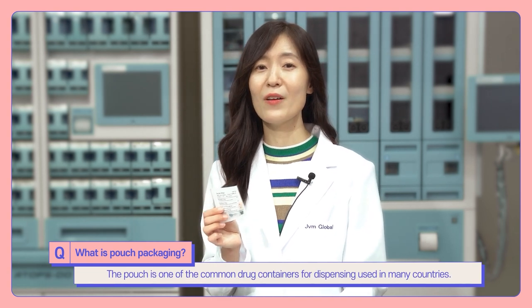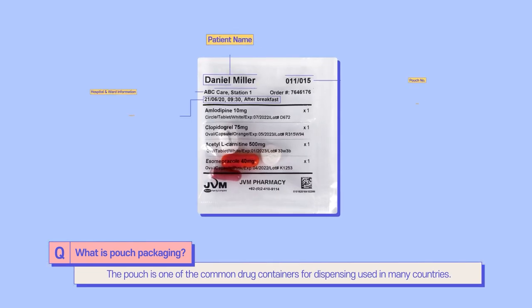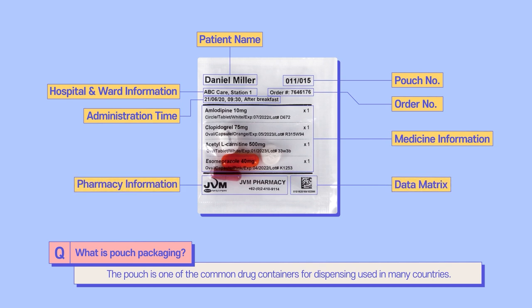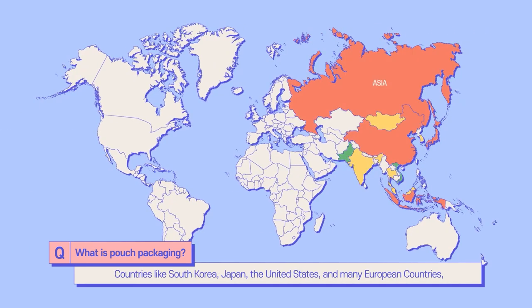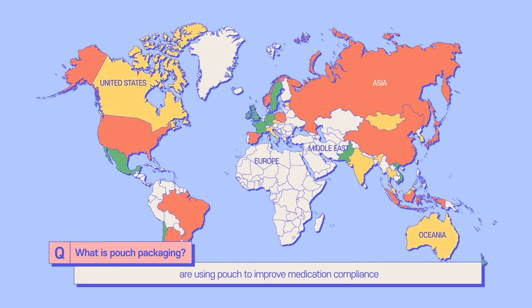The pouch is one of the common draw containers for dispensing used in many countries. Countries like South Korea, Japan, the United States, and many European countries are using pouches to improve medication compliance and help pharmacies manage patient care efficiently and accurately.